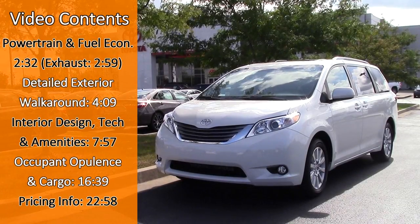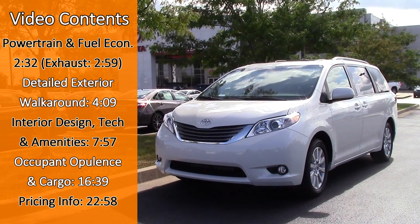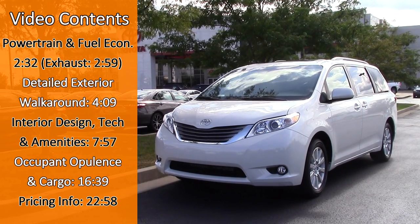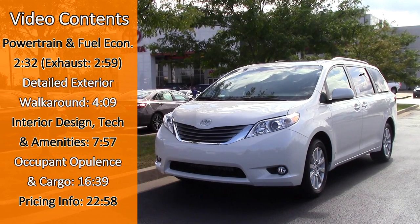The Toyota Sienna is the most popular minivan, selling nearly 10,000 more than the also popular Honda Odyssey last year. With the new Chrysler Pacifica now out, it's not surprising that Toyota decided to up the ante and to give all 2017 Siennas an upgraded powertrain and more standard features.